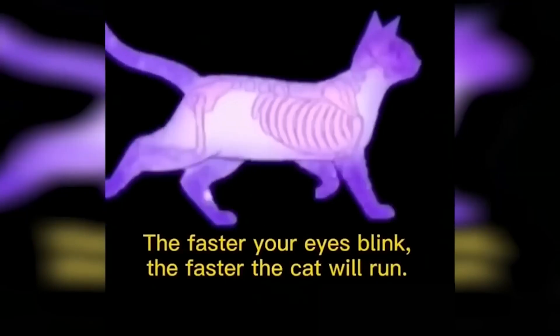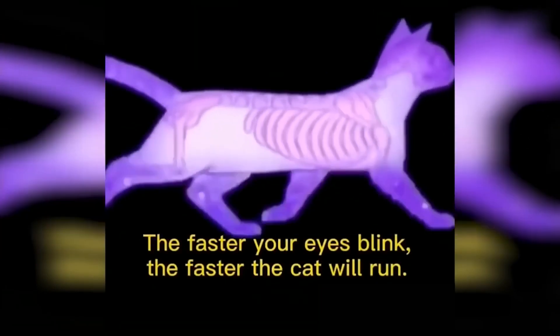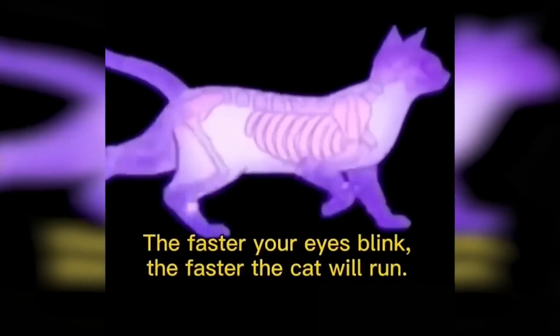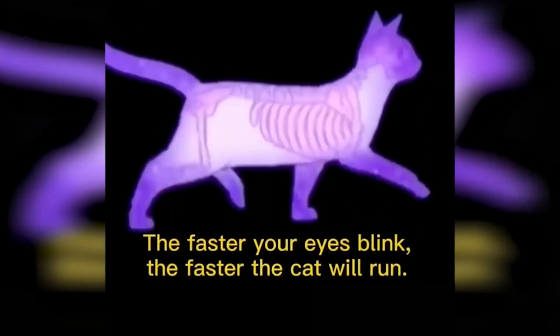We've got this cat here that will trick your brain. Right now this cat is walking at a pretty normal speed, but there's actually a way we can make this cat walk faster with the power of our minds. Keep blinking over and over again as fast as you can and it'll make the cat start walking faster. Let me know in the comments if this actually worked for you.